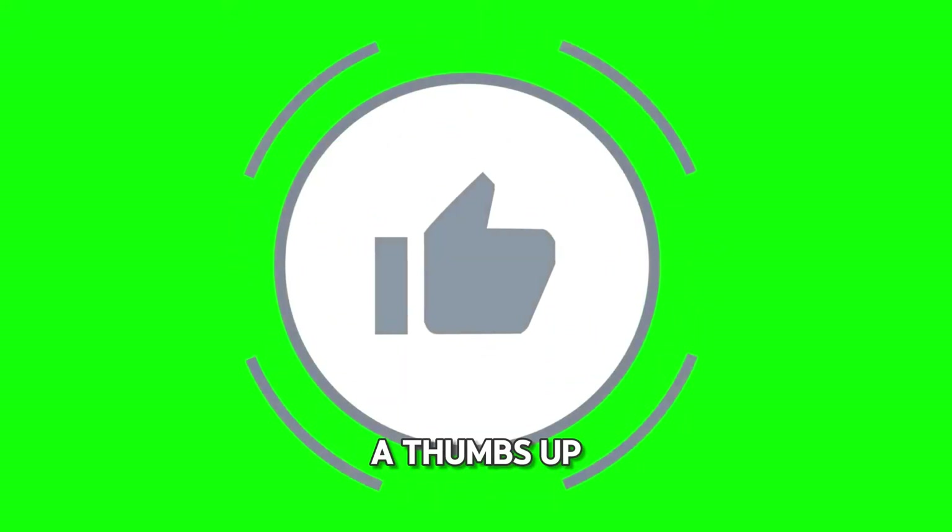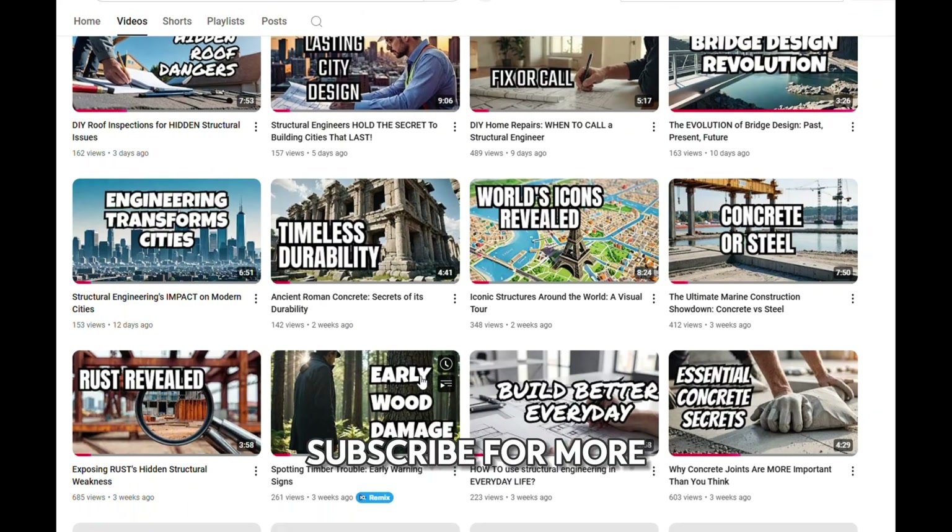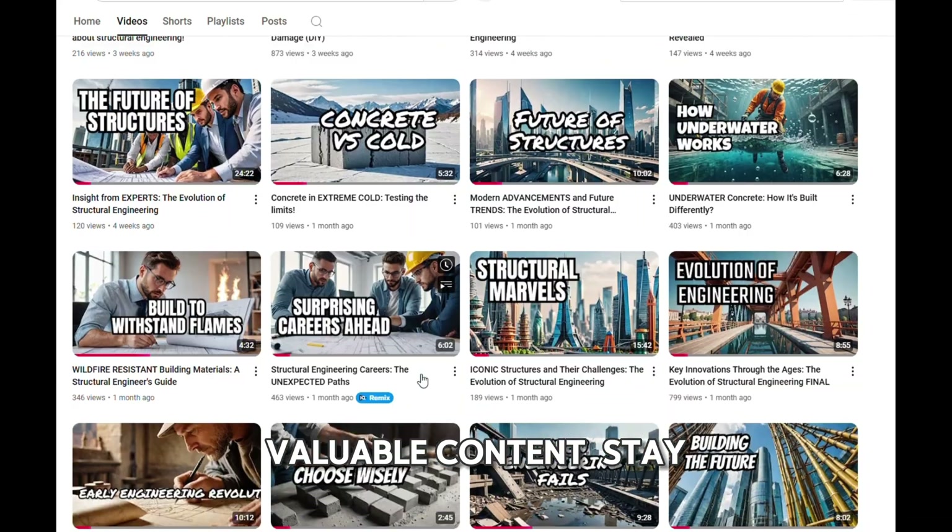If you found this video helpful, please give it a thumbs up and share it with your friends and family. Don't forget to subscribe for more valuable content. Stay safe and dry!